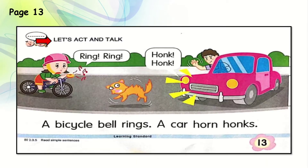Now let's see the lower part: let's act and talk. Can you see the cat in between the car and the bicycle? The bicycle girl is ringing the bell — ring, ring. And the uncle from the car is honking — honk, honk. Now let's read the sentences: a bicycle bell rings; a car horn honks. We use rings and horns when there's an emergency.